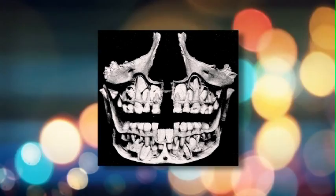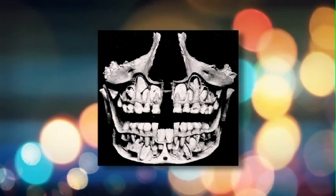The baby teeth also occupy a space and act as guides for the permanent teeth, and that affects the child's bite and impacts them for their whole life.